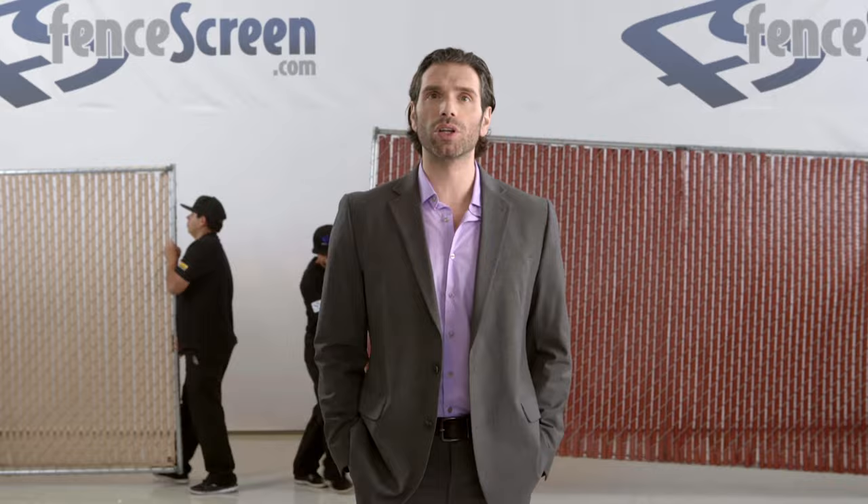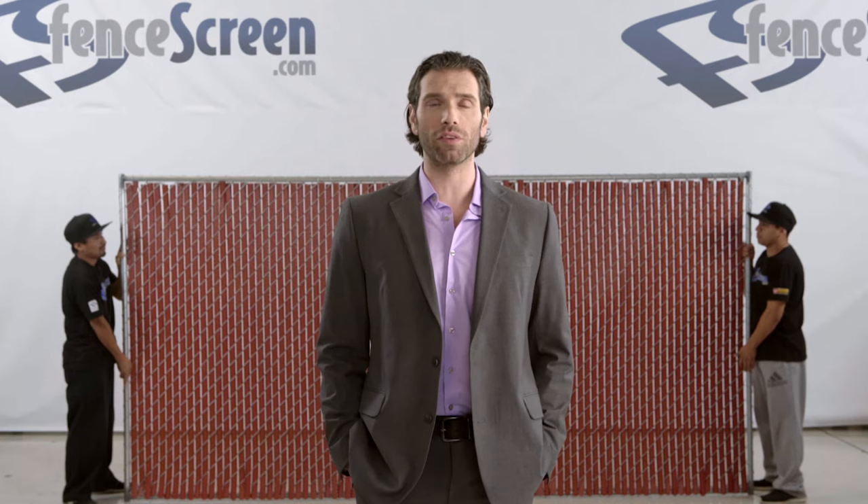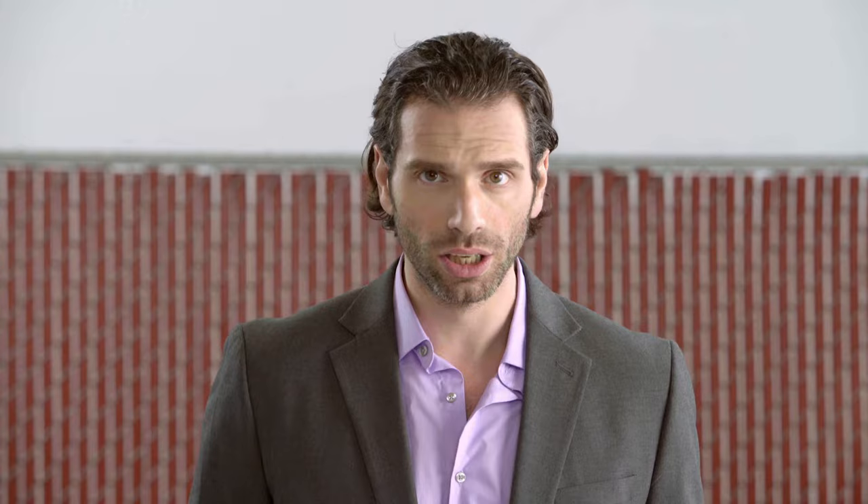And here we have the 5000 series — the perfect choice for the privacy lovers among us. Offering 90% blockage and our incredible 25-year warranty, the 5000 series is composed of double-wall slats with flexible serrated wings, for when you want to run around your property naked but want the world to only see 10% of your beautiful body.